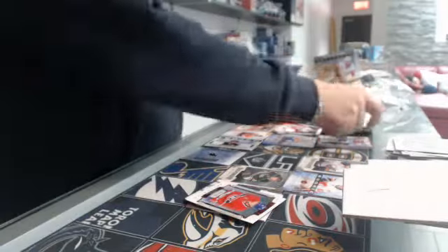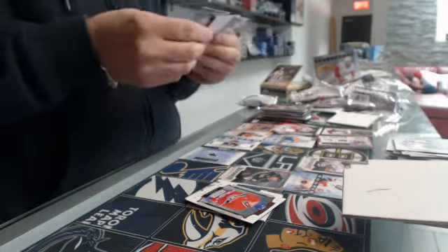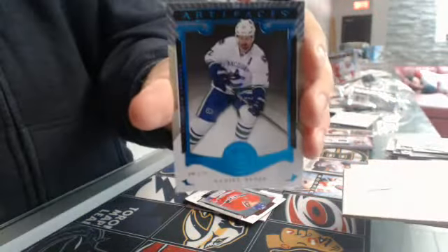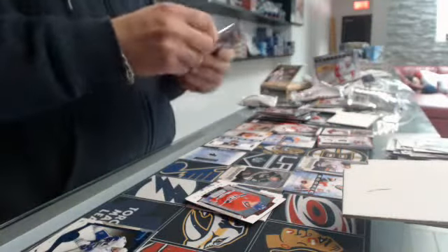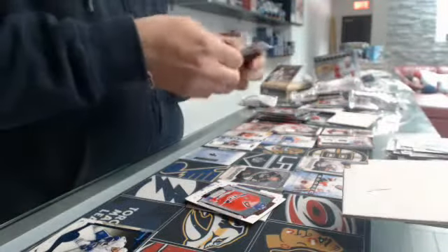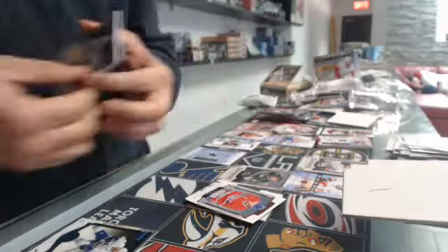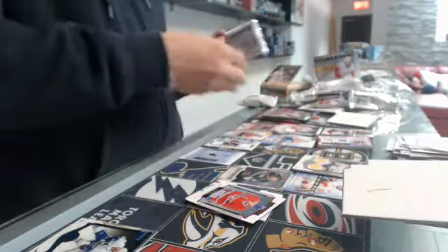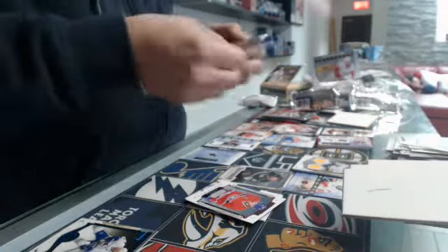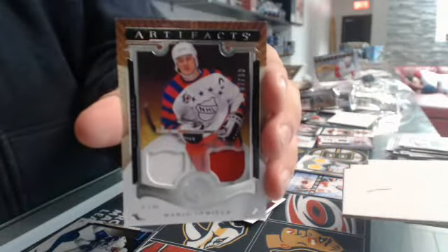The Ducks are really bad this year — I hope they're going to get better a little bit. Base card number $2.85, Vancouver Canucks, Daniel Sedin. Our first jersey is for the Buffalo Sabres of Cody Hudson. Second jersey is for the Pittsburgh Penguins, number $1.99 — $7.99 — Mario Lemieux.